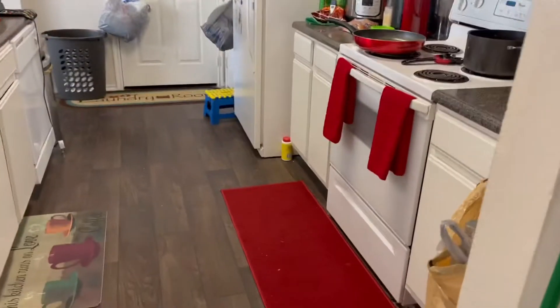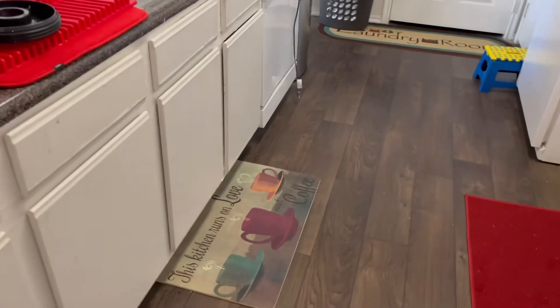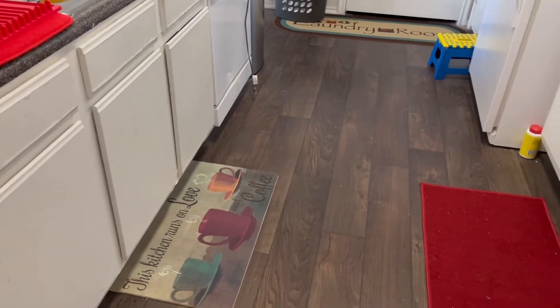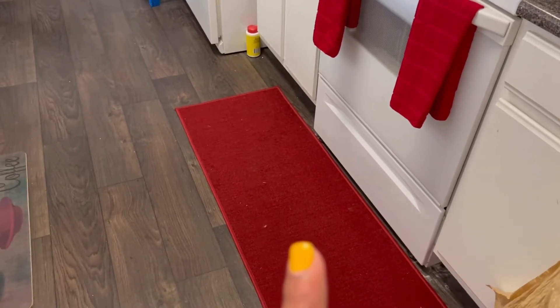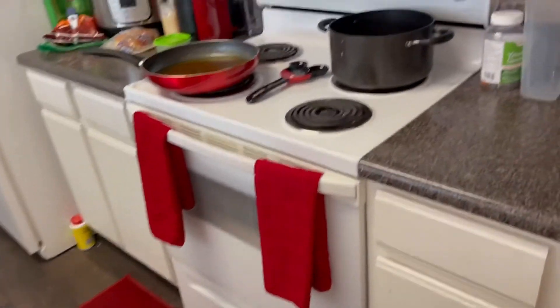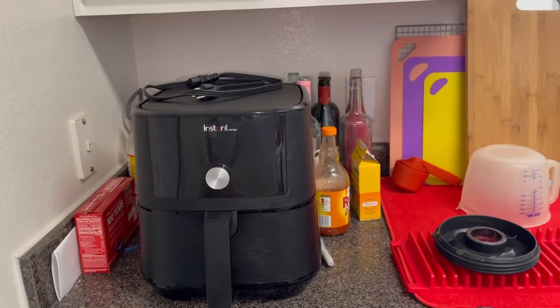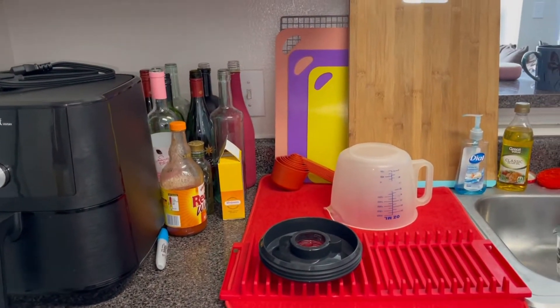Head over to the kitchen. So I initially got this rug and I wanted to find something red to replace this one, but I didn't find anything, so I got my red towels. And then I got those little canisters from Amazon.